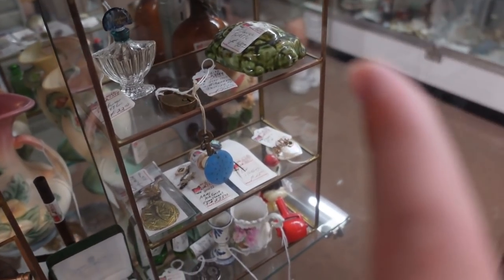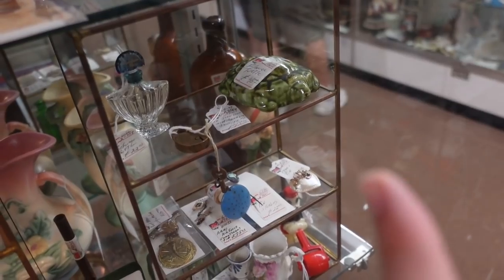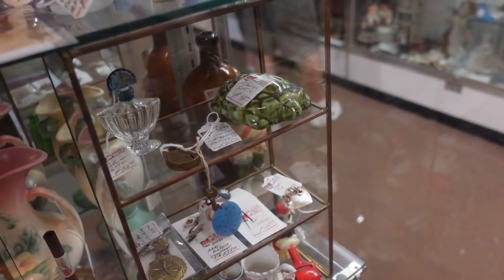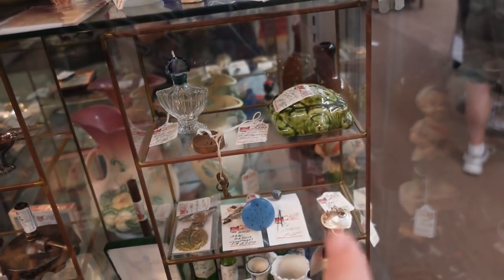I actually just bought a frog — well, it's a turtle but it's a flower frog. I don't know if it's that exact same frog but I bought one. They have $45 on that one. It's very nice.